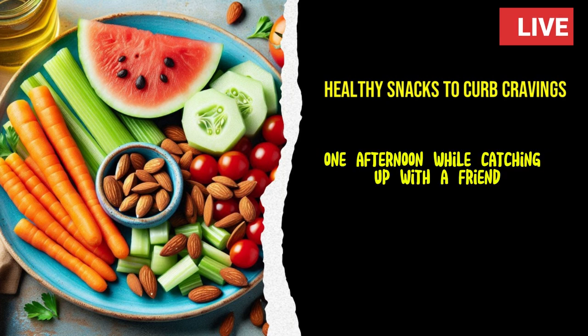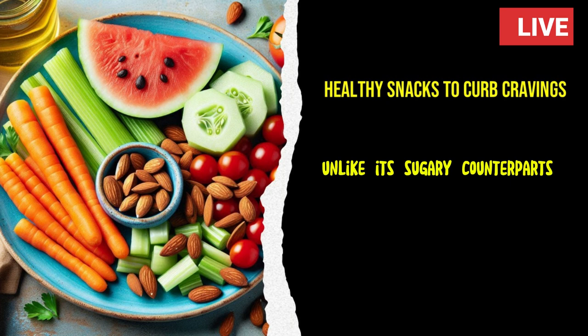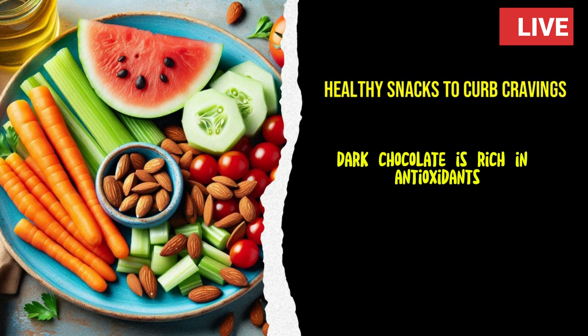One afternoon, while catching up with a friend, Emily learned about the benefits of dark chocolate. Unlike its sugary counterparts, dark chocolate is rich in antioxidants and can actually help reduce cravings.